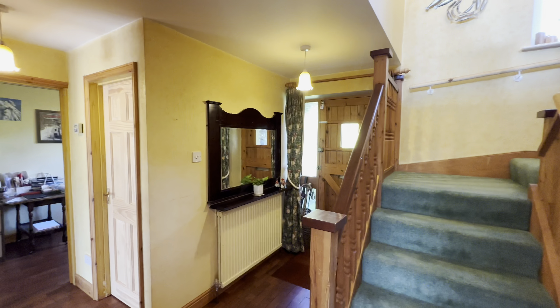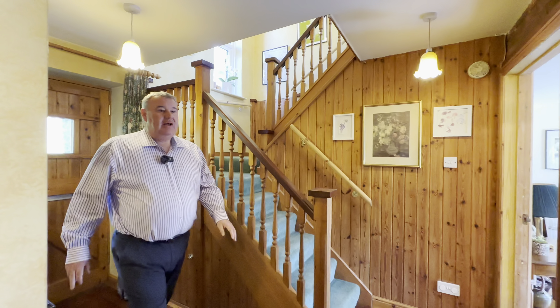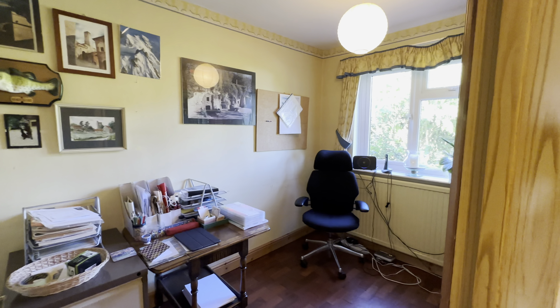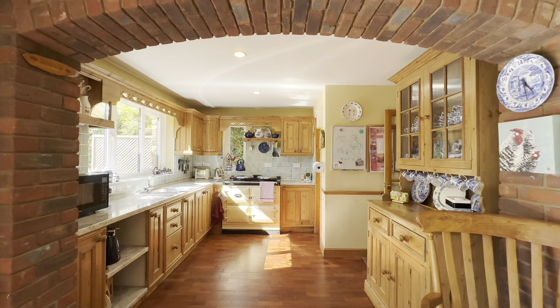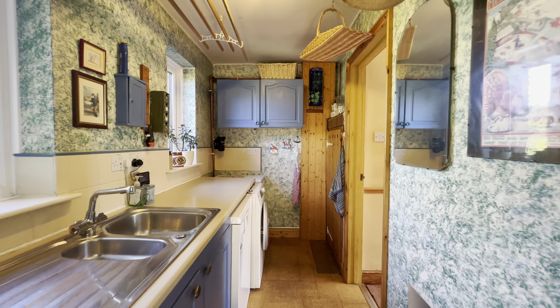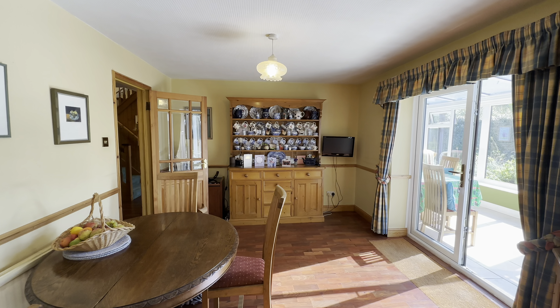In we come through our front door into our hallway, and then we come around here. We have a downstairs cloakroom to my right, and a really good size study here as well to my right. And we come into this kitchen — oh, it's lovely, what a great size. We've got our Aga, we've got a utility room to the rear as well, and we've also got a walk-in larder — wow, beautiful.